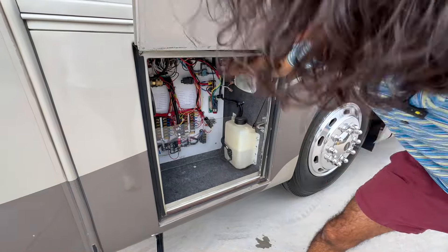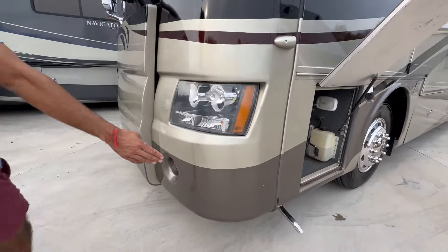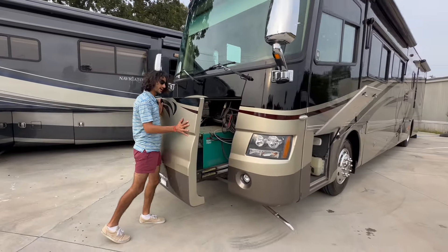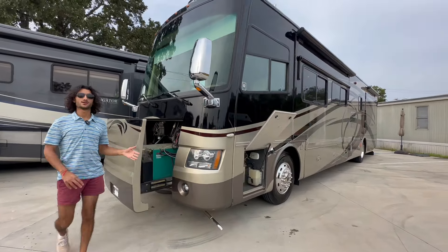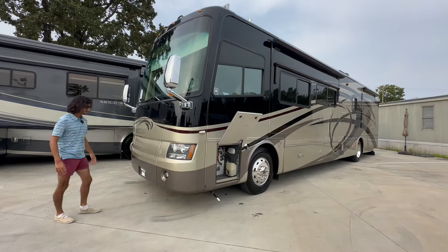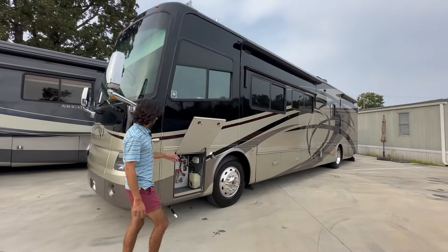Now let's release this front gen slide. We've got a stainless exhaust pipe right there — and voilà, our gen slide. This is a pretty nice gen slide with huge ease of access; a service tech will thank you. It is a 7,500-watt Onan Quiet Diesel that only has about 1,400 hours. These things run forever — it's a really good motor.